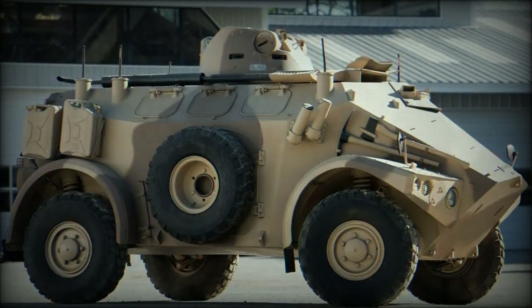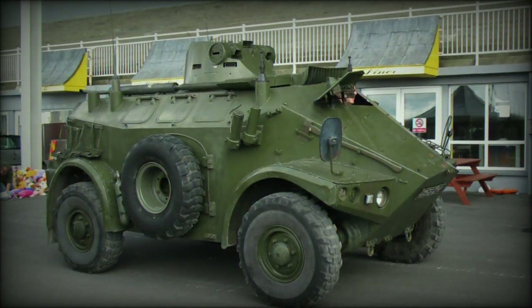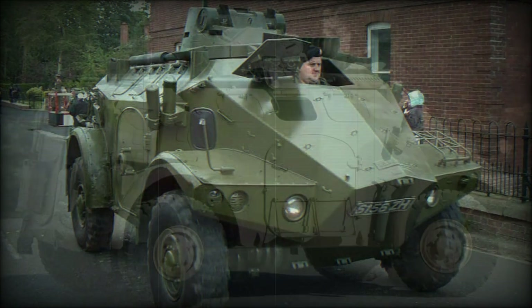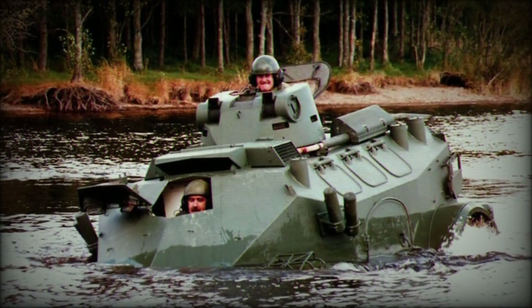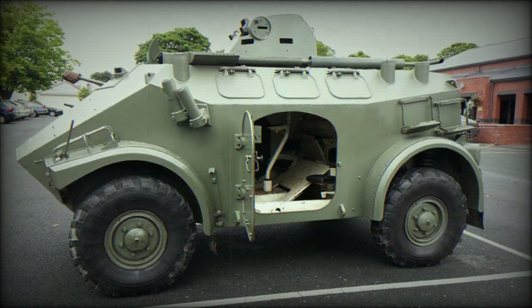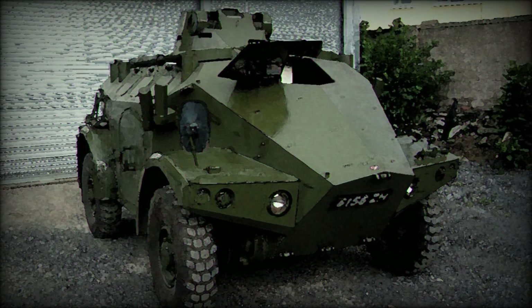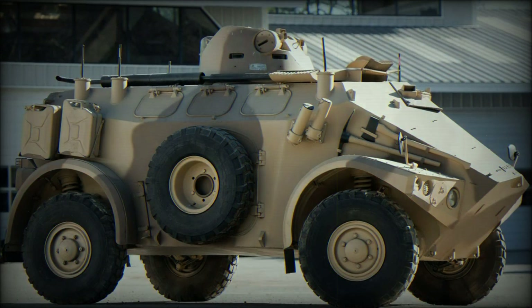A secondary 7.62mm machine gun could also be fitted over the rear hull of the vehicle to protect the vehicle's six from approaching dangers. The vehicle was given a decent amount of ground clearance for its role at about 14 inches. The tires were well-spaced at each corner of the hull and a spare was carried over the starboard side of the hull wall. Drive power was from a Panhard 4HD engine of 90 horsepower output, allowing the vehicle to reach road speeds of 56 miles per hour out to ranges of 370 miles.